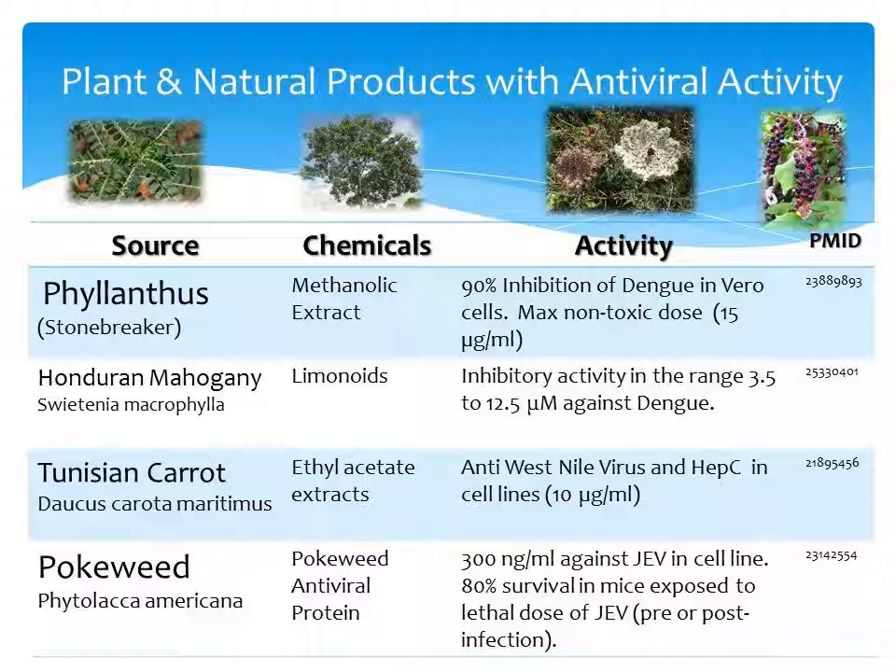The last plant on our list is pokeweed, Phytolacca americana, which contains pokeweed antiviral protein. This was effective at 300 nanograms per ml against the Japanese encephalitis virus — making it the most potent on our list. This was demonstrated in cell lines as well as in mice administered pokeweed pre- or post-Japanese encephalitis virus infection.